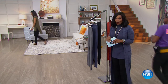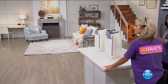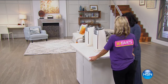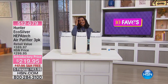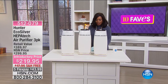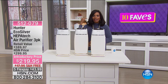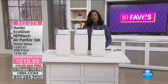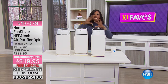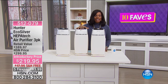We are moving on to fave number five. Our 10 Faves are not just any one category — they are a variety of different categories. We started off with jewelry, went to fashion, and now we're going to air.